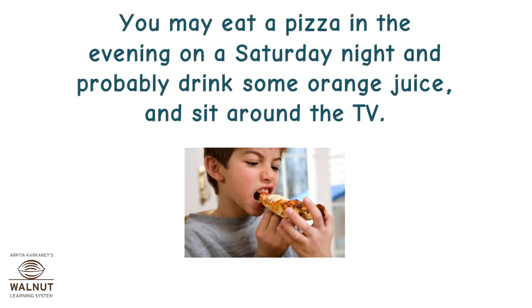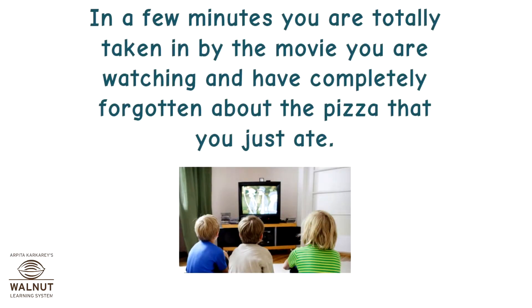You may eat a pizza in the evening on a Saturday night and probably drink some orange juice and sit around the TV. In a few minutes you are totally taken in by the movie you are watching and have completely forgotten about the pizza that you just ate.